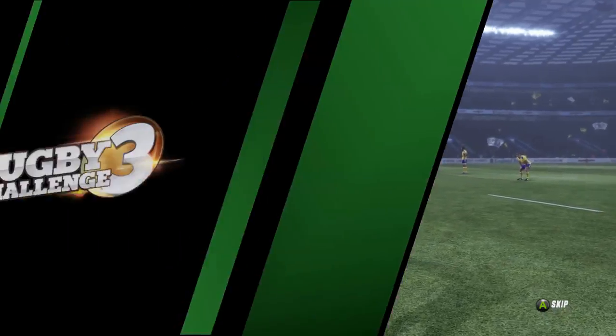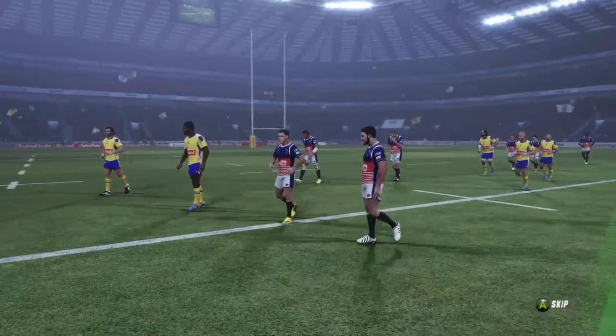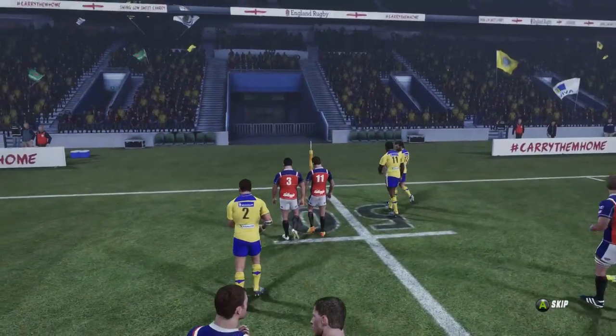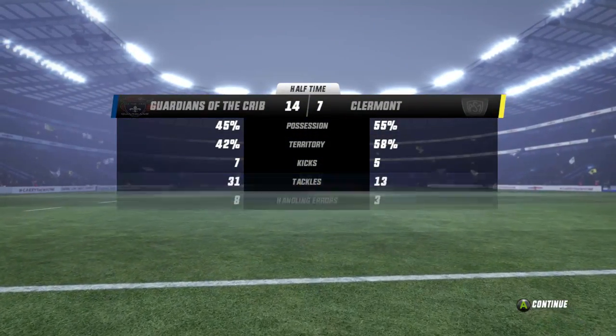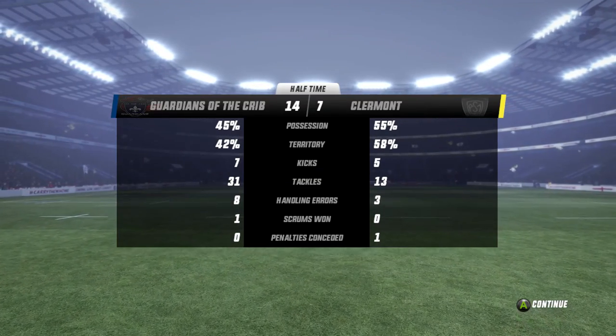Clermont finish on a poor note — Lopez shimmying straight through a half gap. They've looked dangerous, but they go into the halftime break trailing by seven — 14-7. The Guardians with two great tries and Clermont with just the one.